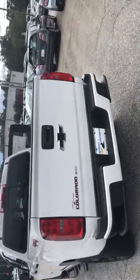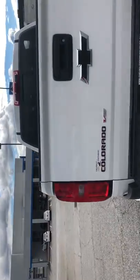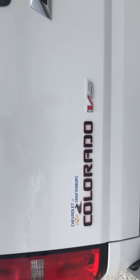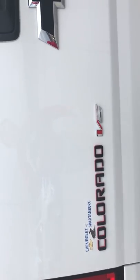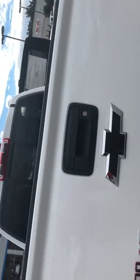Moving to the back of the vehicle, the Colorado V6 right there is going to be another blackout Colorado symbol with the red outline too, and the blackout bowtie. And if you look at the back of the vehicle, we have spray-in bed liner with the Chevy symbol sprayed in too.